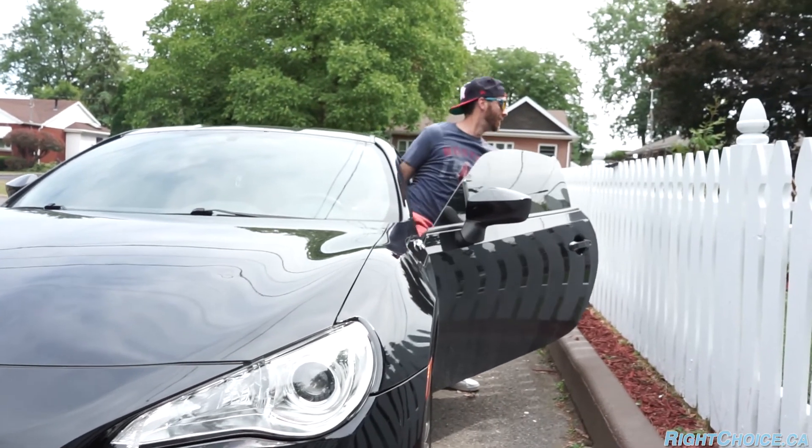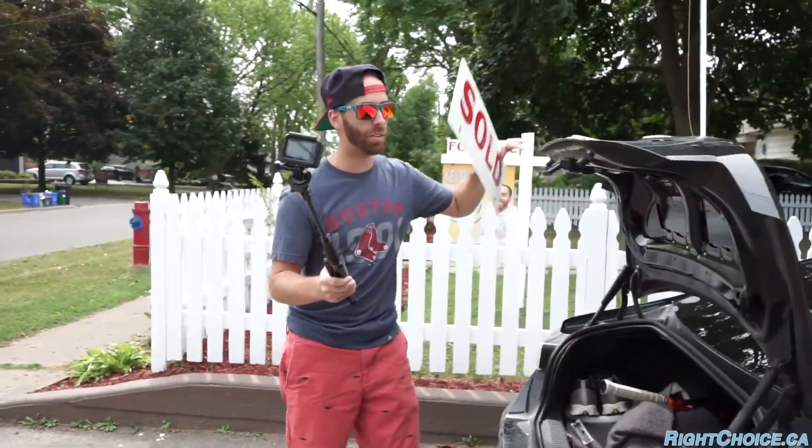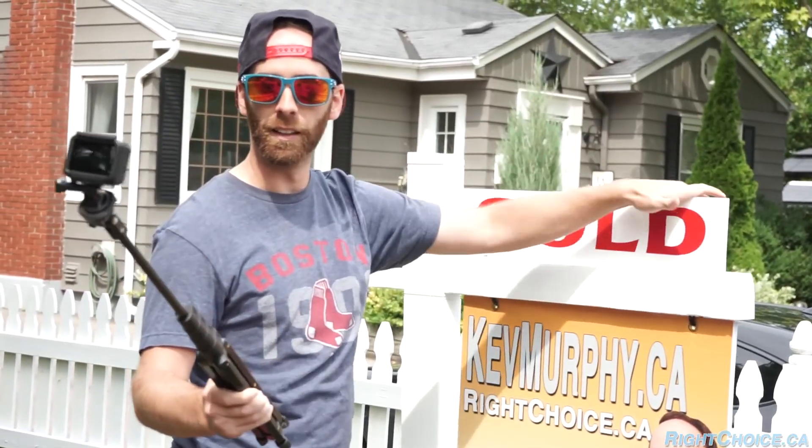Just flipped the sold sign on my listing at Carlton Street. This listing was a lot different — it actually started months ago before I was even part of Right Choice. Joe came here, did a comparative market analysis, and they wanted to get more for the house. Instead of listing really high the old-school way, they listened to Joe, and then when I came along, they put a little bit of money into key places to get a good return.